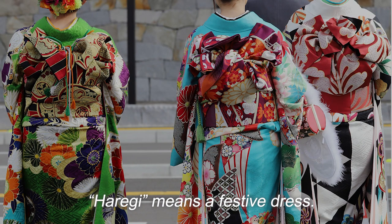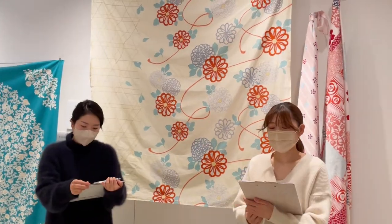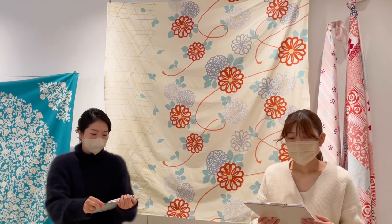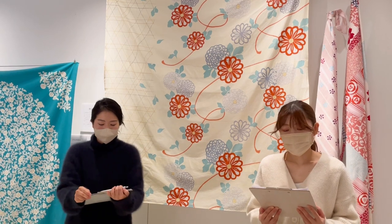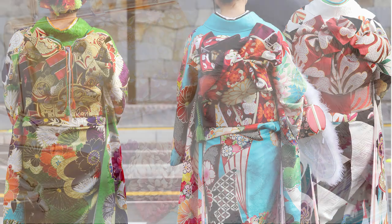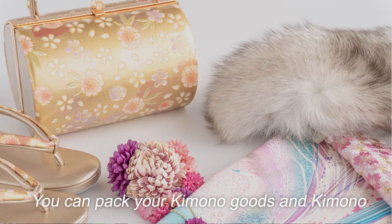This size of furoshiki can carry your favorite kimonos, keeping the wrapped kimono in the wrapping paper called Tataoshi. This series has been popular in Japan for many years, especially for coming-of-age ceremonies. If you are a kimono fan, it will come in handy because you can pack your kimono, kimono goods, and accessories together when you get dressed.